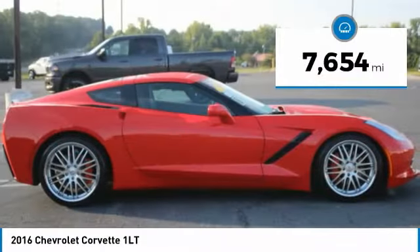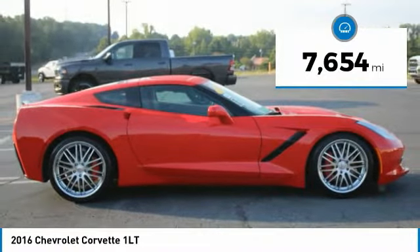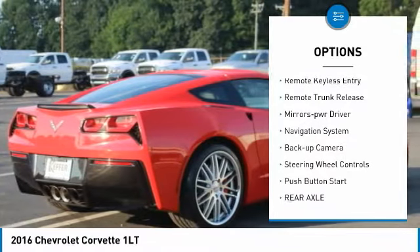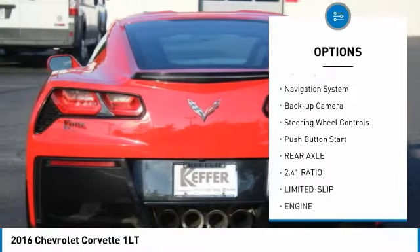This vehicle has less than 8,000 miles. Here are some of this vehicle's great options: heated side mirrors, traction control, daytime running lights, remote keyless entry.